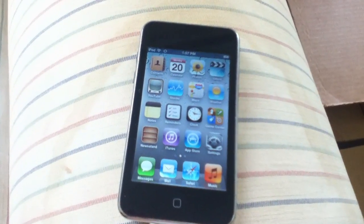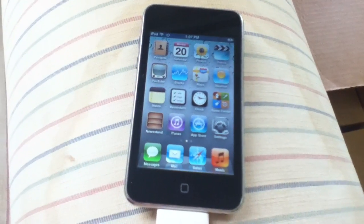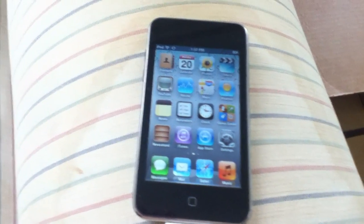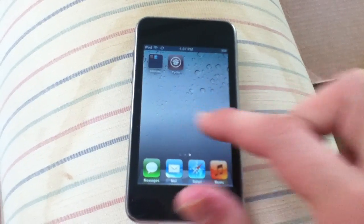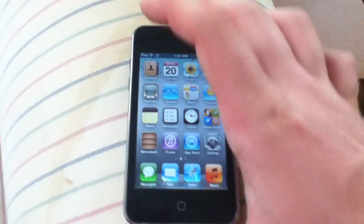Hey guys, I got another hidden feature of iOS 5 here to show you today, and it's actually a great one that a lot of people have been waiting for. I'm really pumped about this feature. As you can see, I have my iPod hooked up to my iTunes here and it is syncing. Basically, the new feature allows you to actually use your device on iOS 5 while you sync.